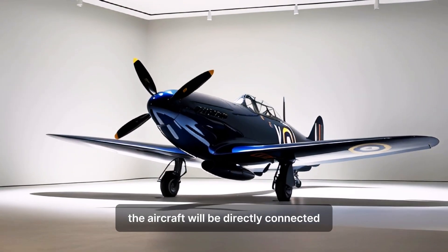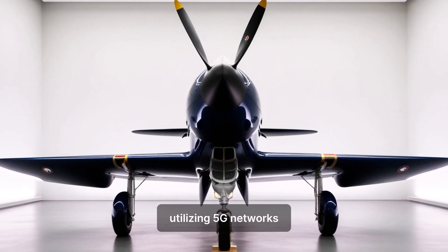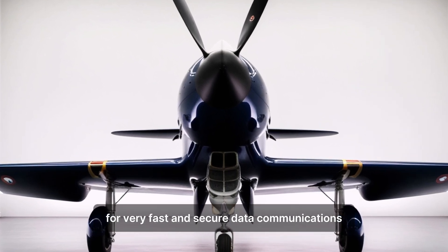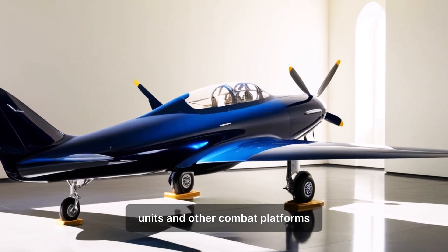The aircraft will be directly connected to the military command and control system, utilizing 5G networks or even more advanced 6G technology for very fast and secure data communications. This allows for better coordination with other aircraft units and other combat platforms.